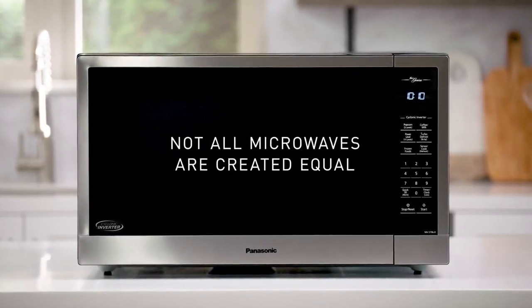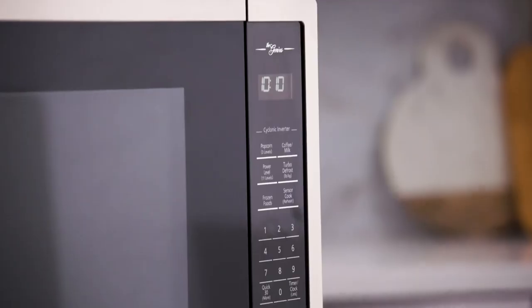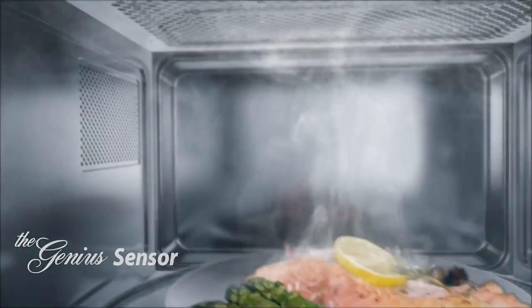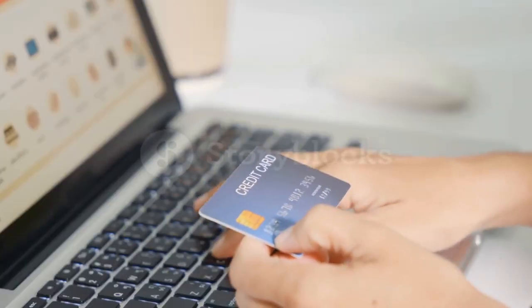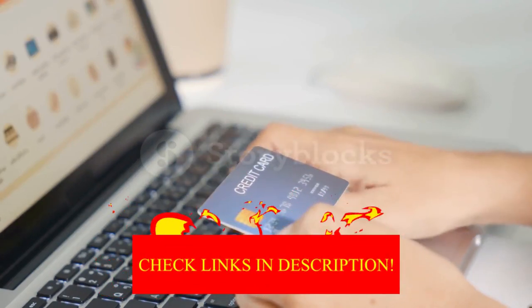Hey guys! In today's video, I'll be reviewing the top 8 best microwave ovens. I made this list based on my personal opinion, and I tried to rank them based on their quality, durability, customer reviews, and more. If you want to know about the best pricing and more information, you can check the description links below.